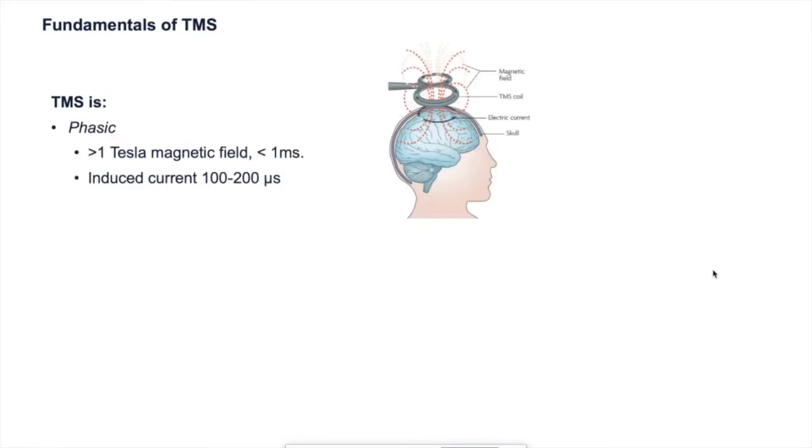I want to run over some of the fundamentals of TMS — what it is and what we think it stimulates in the brain. TMS is phasic: a high current pulse is generated in the coil windings that rises very quickly and comes back to zero, producing a high Tesla magnetic field — rising to one Tesla or more within about a millisecond. This induces a short-lived current in the nearby conductive structures of the brain. The induced currents are highly directional, flowing parallel to the brain surface and opposite in direction to the current flow in the coil itself.